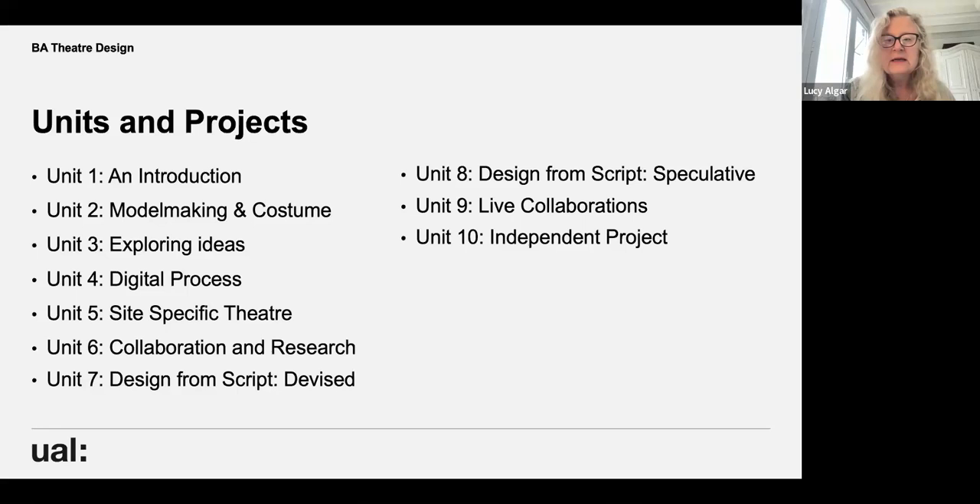Unit seven is design from script, where students make devised live shows — usually a Shakespeare project. Then in unit eight, with the same Shakespeare play, students get to design a speculative outcome, usually for the Dorfman Theatre, so they get opportunities to work both collaboratively and independently. Being a theatre designer requires both: focusing on your own work and then working extensively as a collaborator.